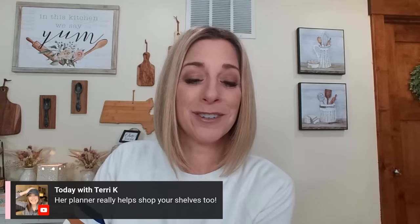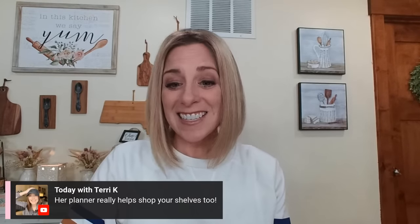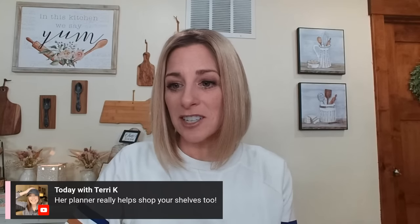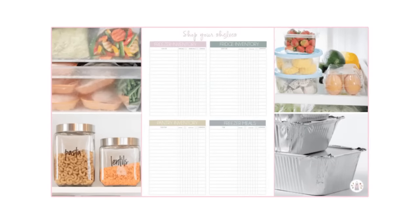Terry says her planner really helps shop your shelves too. In my She's in Her Apron planner, I have a section called Shop Your Shelves that helps you keep track of what you have on a monthly basis. You have this spread every month. Before you go shopping, try to do this either weekly or every two weeks — go in and jot down what you want to use up in your freezer, refrigerator, and pantry.